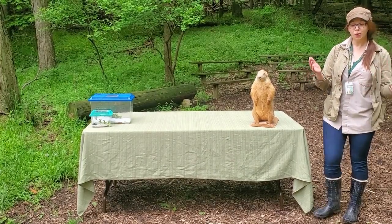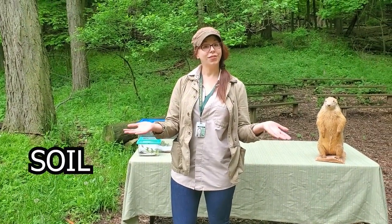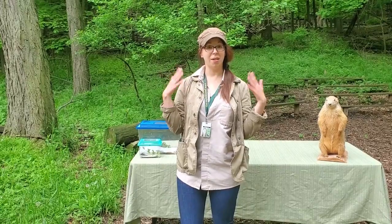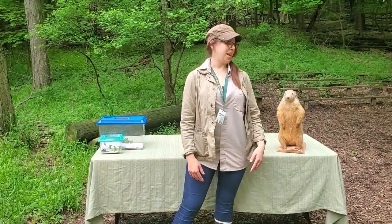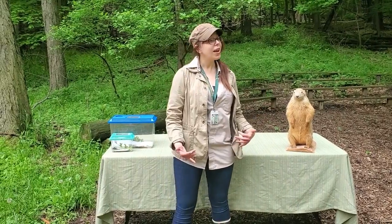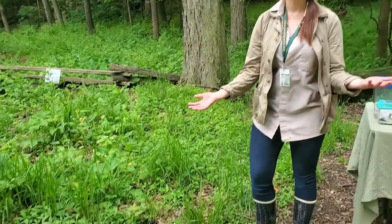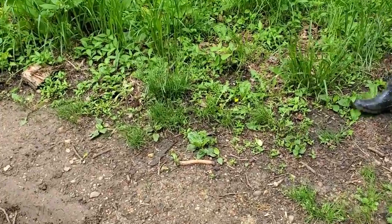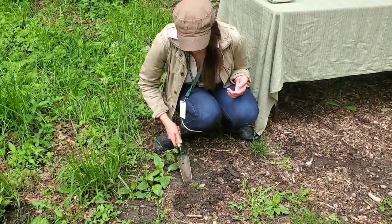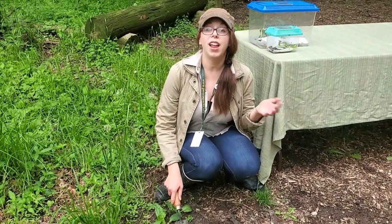One thing I'd like us to clear up right away is the difference between dirt and soil. When we talk about dirt, usually we mean stuff that we don't want on our bodies — like, 'ew Chuck, you're full of dirt.' Soil is what we use to refer to the rich, amazing stuff beneath our feet. It's full of living things like plants, non-living things like rocks and minerals, and it's pretty much essential to all life on earth.